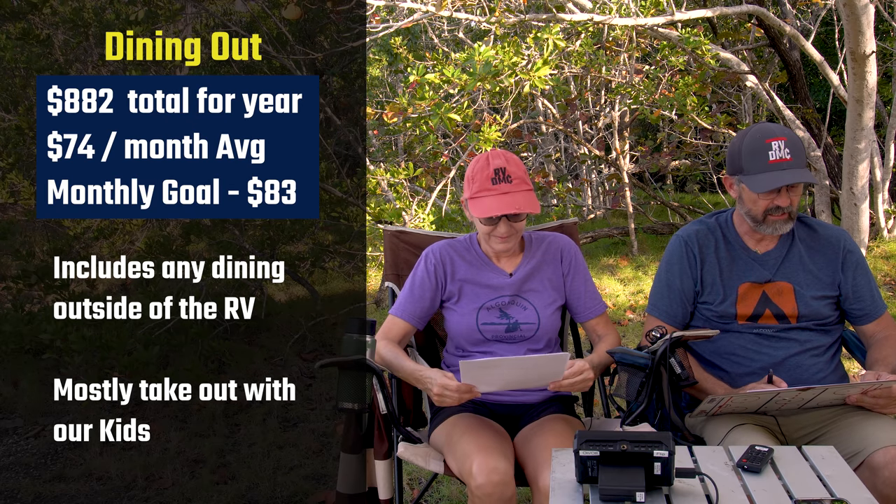First, groceries: we spent $10,770 over the year, which averages about $900 a month — very similar to when we were in sticks and bricks. That's not going to change. Our budget goal for this is $783 a month. We do have a couple of ways we could try to save some money, but we'll give it our best shot.